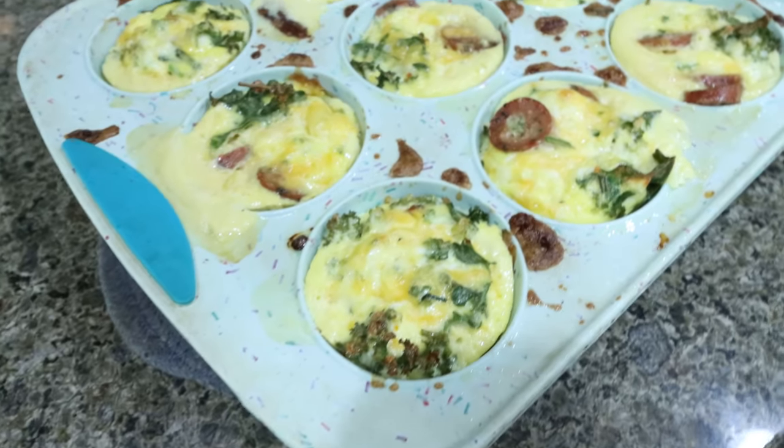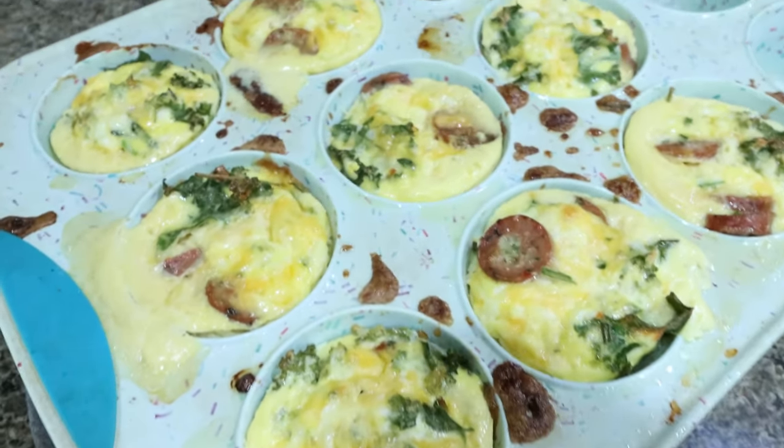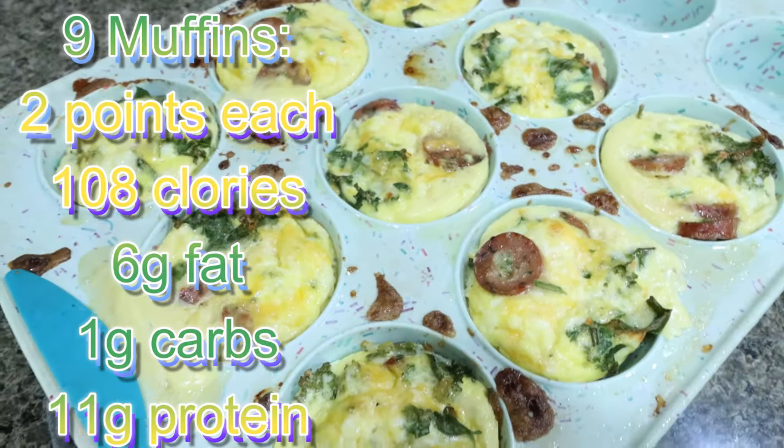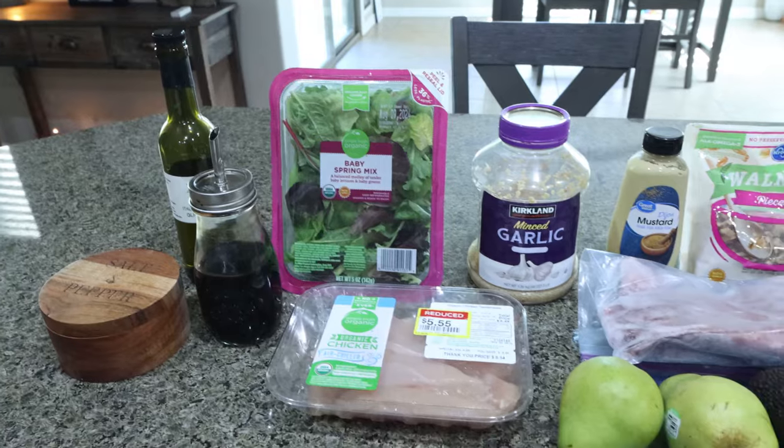I just pulled the egg muffins out of the oven. These smell so incredibly good. I'm going to let them cool just a little bit, pop them out, and put them in a storage container.